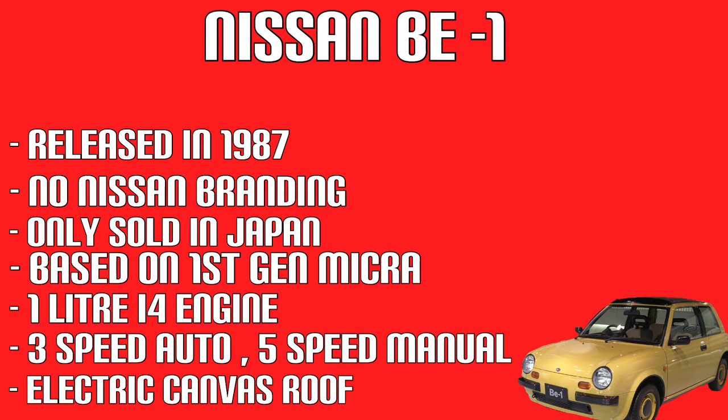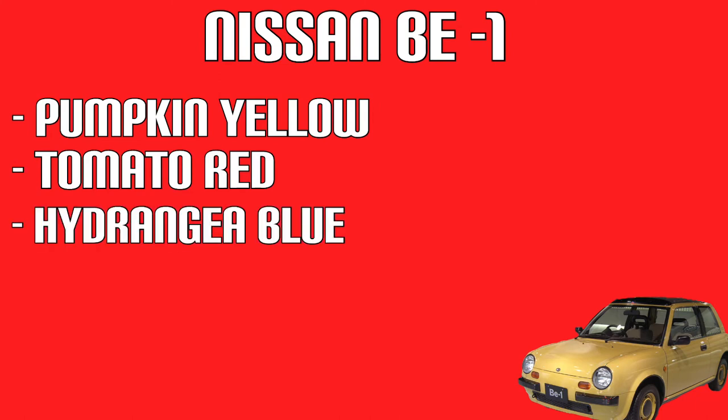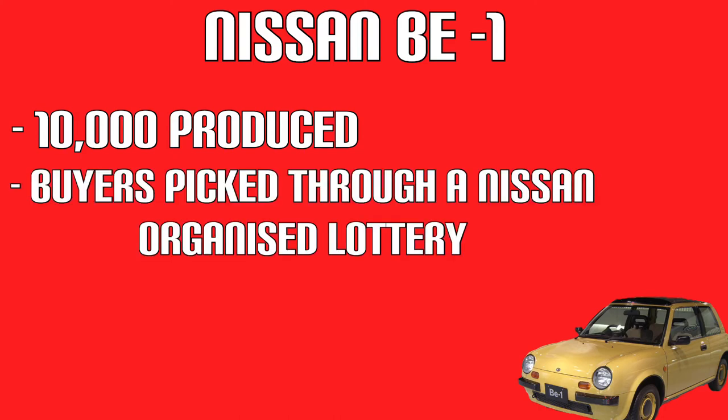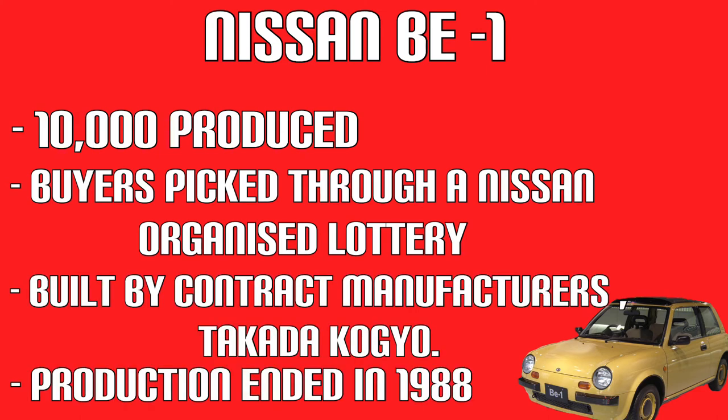The BE-1 was available in four colours: Pumpkin Yellow, Tomato Red, Hydrangea Blue, and Onion White. 10,000 BE-1s were produced. Buyers were picked by a Nissan organised lottery, and the cars were built by contract manufacturer Car de Coggio. Production ended in 1988.